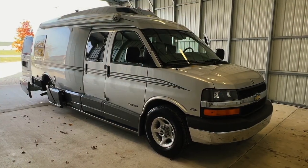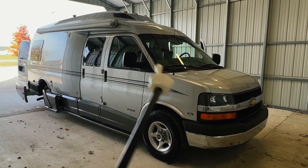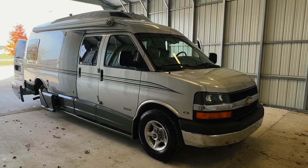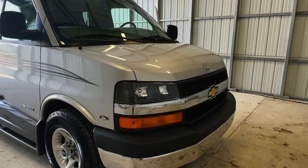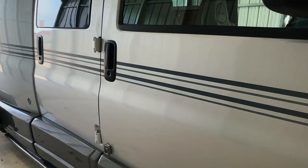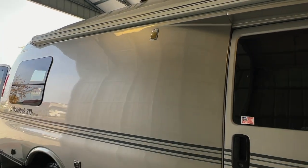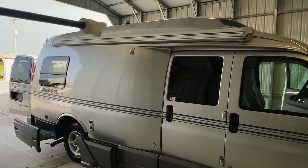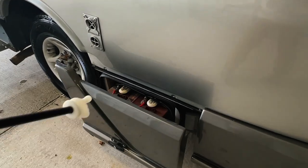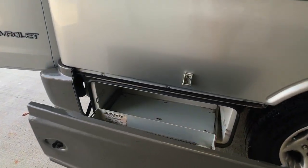We're going to go around the outside of this 2005 Roadtrek 210 Popular. This RV measures 21.5 feet bumper to bumper, has an 11-foot manual awning. The tires have 50/19 date codes. This Roadtrek is built on a Chevy 3500 Express Van chassis with a 6-liter Vortec V8 engine and 90,111 miles. A real good looking exterior on this one — lots of shine, stripes are in nice condition too. Got your toilet vent up top, porch light. Two coach batteries. Got your furnace exhaust — be careful not to sit things in front of that if it's on. Storage drawer. We do have actual alloy rims on this unit.